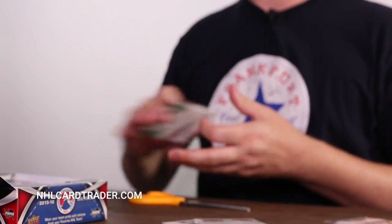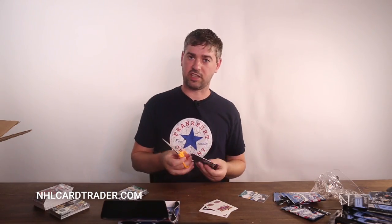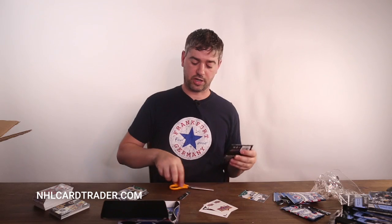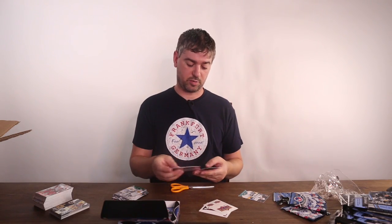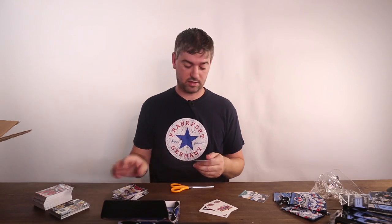If you want to get a complete set I also sell them at NHL Card Trader. I sell a bunch of complete sets — even if you want to get cards back from the 70s, I sell those too.